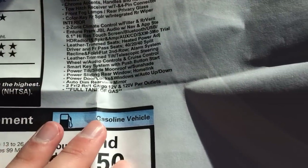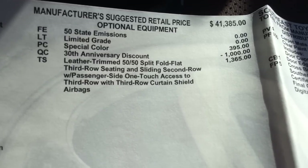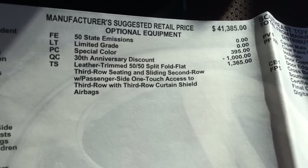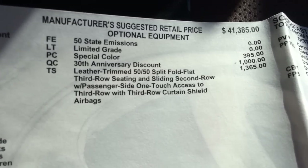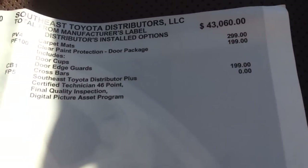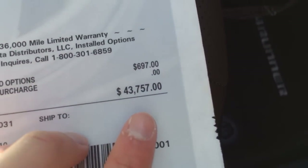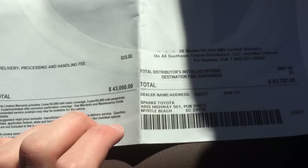HomeLink standard, full tank of gas. Then these are the optional equipment: the special color is a $395 option, $1,000 off the MSRP because it's the 30th anniversary of the 4Runner, and the third row seat is a $1,400 option. Total MSRP with deliveries is $43,060. Then the OEM carpet mats are $299, the clear coat protection with the door package is $199, cross bars $199, for a total price of $43,757 — which we did not pay, but I won't get into that. And then Sparks Toyota, Myrtle Beach, South Carolina.